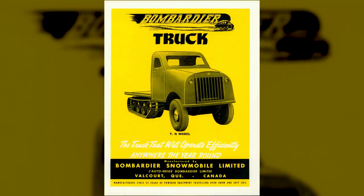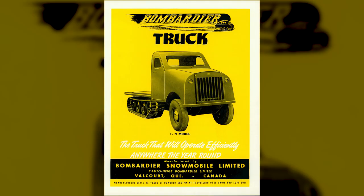Joseph Armand Bombardier therefore undertook various research projects to diversify his company's product range and become less dependent on snow. As a result of this research, the inventor developed a system of interchangeable skis and wheels, which he applied to his new TN truck — a sturdy steel truck equally at home in winter and summer, notably for prospecting and logging.